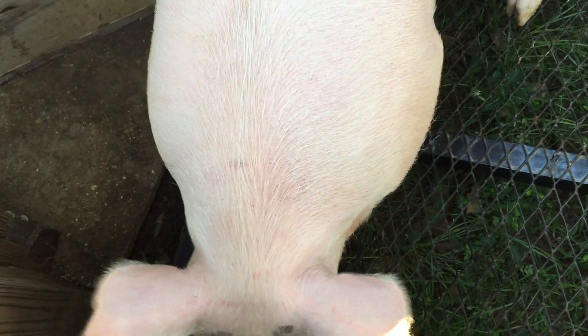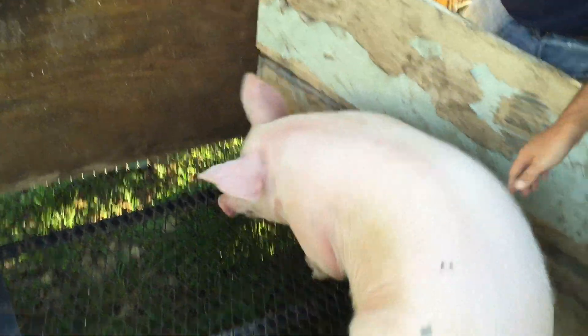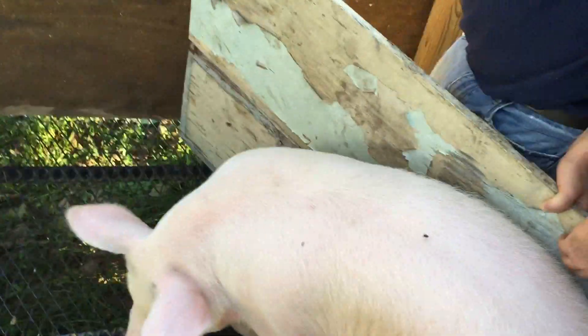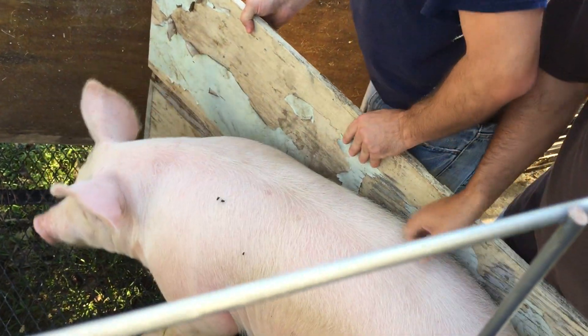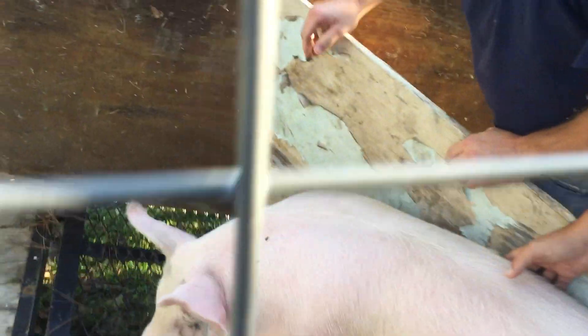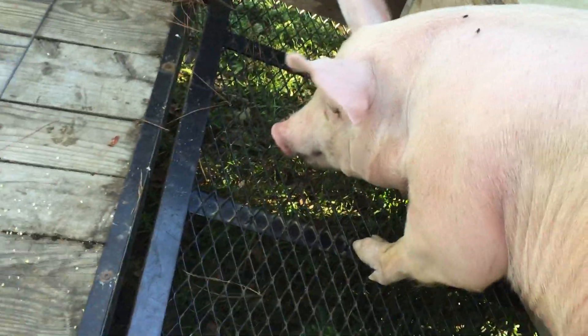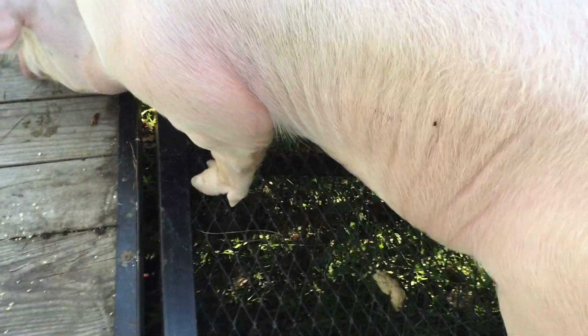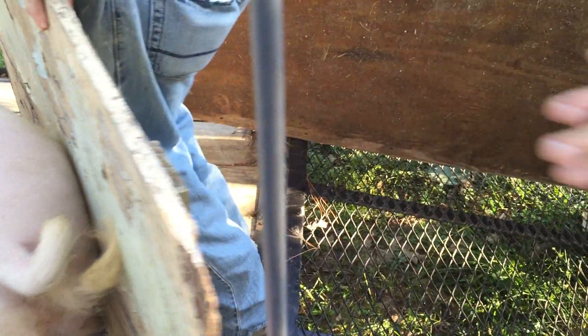Let me turn around and push him forward. Just keep pressure on him — here we go. As soon as you see him give, push. There you go, come on — there we go, all right, go on. Now stay right there and we'll go get the other one.